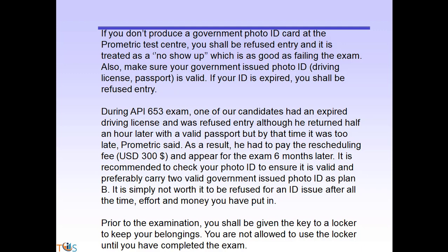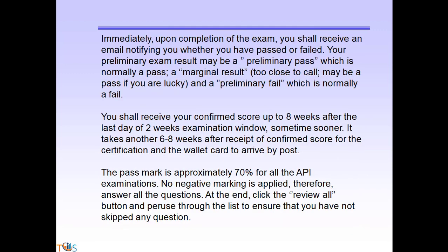As a plan B, we recommend carrying two government-issued photo IDs. Prior to the examination, you will be given a key to a locker to keep your belongings, and you are not allowed to use the locker until you have completed the exam. Immediately after the exam, you shall receive your preliminary result: a preliminary pass (normally a pass), a marginal result (too close to call), or a preliminary fail (normally a fail). The exam is scaled, so although the pass mark is 70%, it could effectively be 68%, 69%, or 71% to maintain the degree of difficulty across all exam windows.